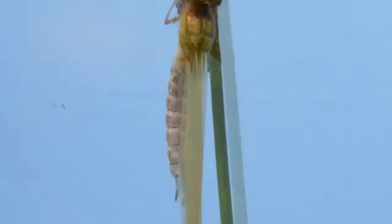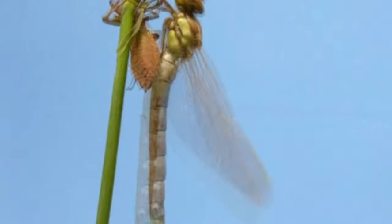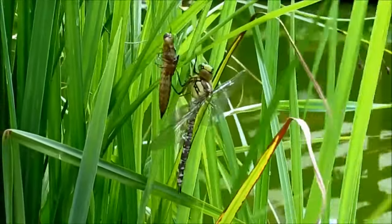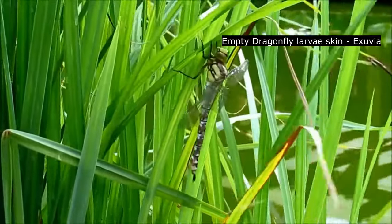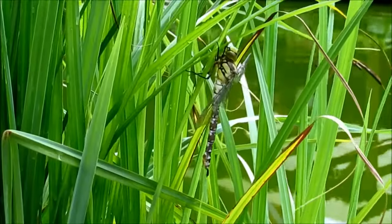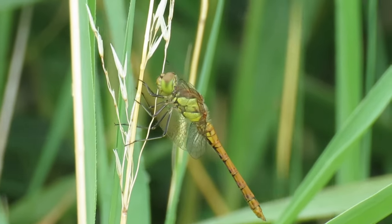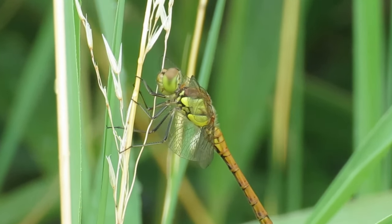This transformation can take up to three hours to complete, and once the dragonfly emerges and takes flight, it leaves behind an empty shell known as an exuvia. Newly emerged dragonflies are known as tenerals. They will usually be duller coloured than adults, and will travel away from water for around a week, where they feed and develop their full colouration, before returning to breed.